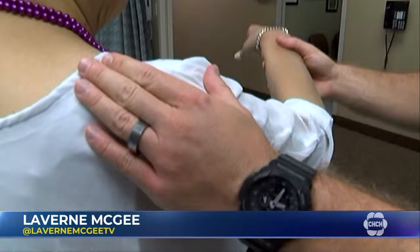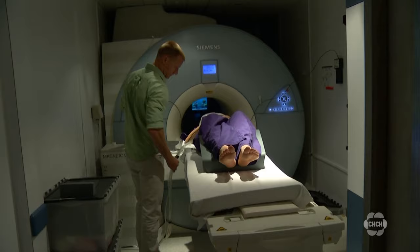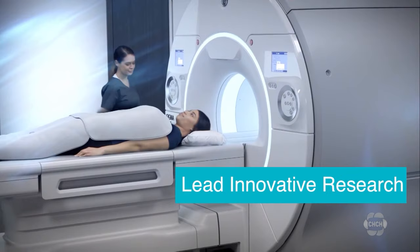Knee pain or a sore shoulder — common ailments, but sometimes no relief in sight. Your doctor may recommend an MRI to diagnose the problem, but there's not enough machines to meet the needs of patients in this region. This new Centre for Integrated and Advanced Medical Imaging, referred to as CIAMI, may help that backlog.